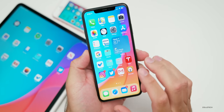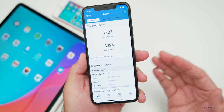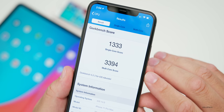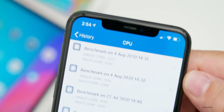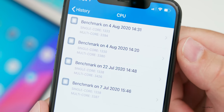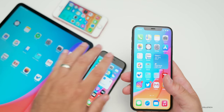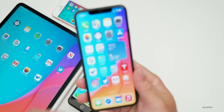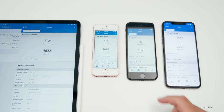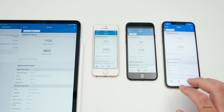Let's take a look at the Geekbench scores. I ran Geekbench 5 on all of these devices — I ran it a couple of times on the iPhone 11 Pro Max because it was warm at first. I scored 1,333 for single core and 3,394 for multi-core, which is pretty good compared to history. From left to right I have the 2020 iPad Pro 12.9, then the original iPhone SE, iPhone 7, and the iPhone 11 Pro Max. If your scores are around these numbers, expect performance to be the same.